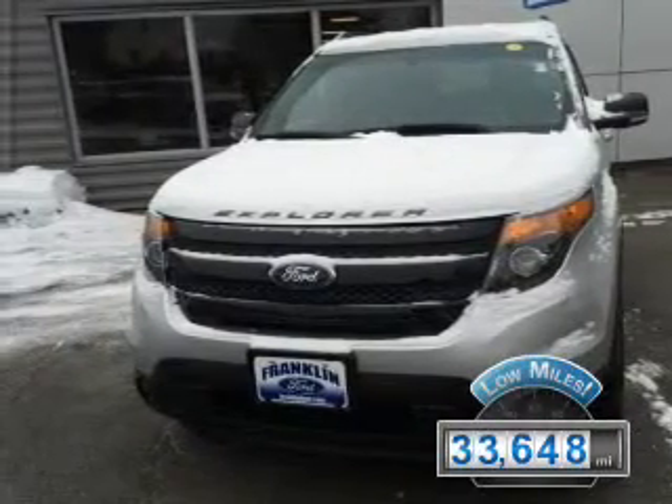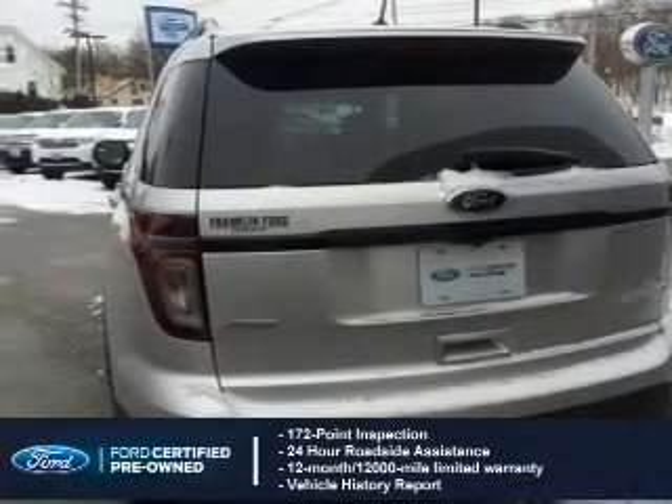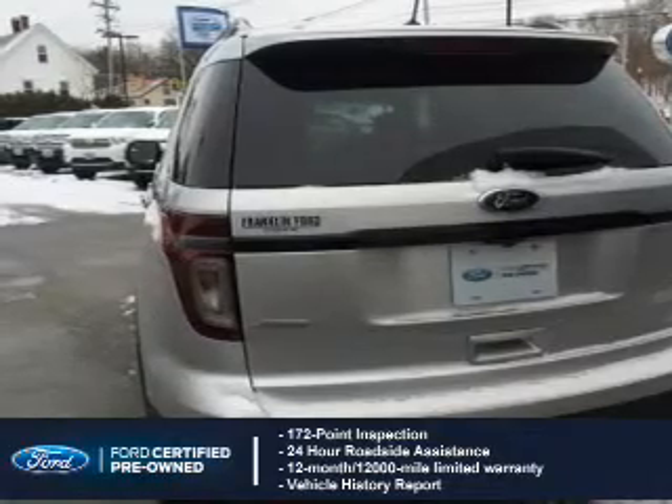With fewer than 35,000 miles, this vehicle has a long road ahead. With Ford certified pre-owned vehicles, peace of mind comes standard, featuring a 172-point inspection.